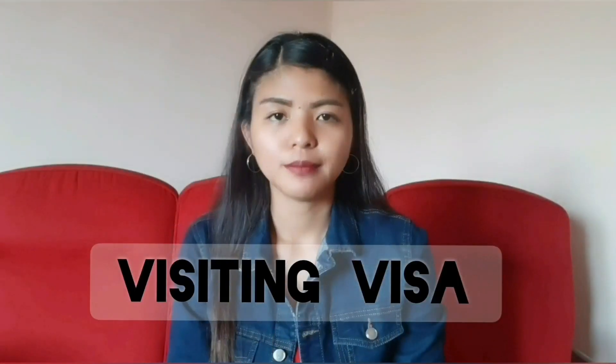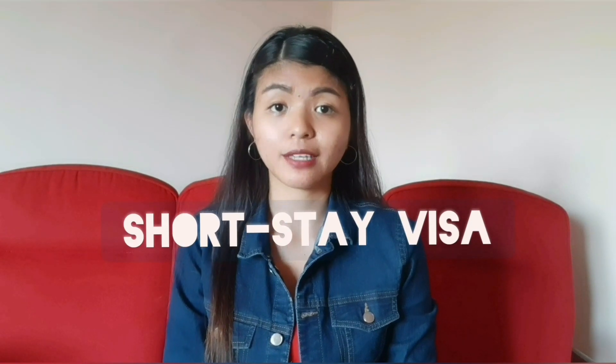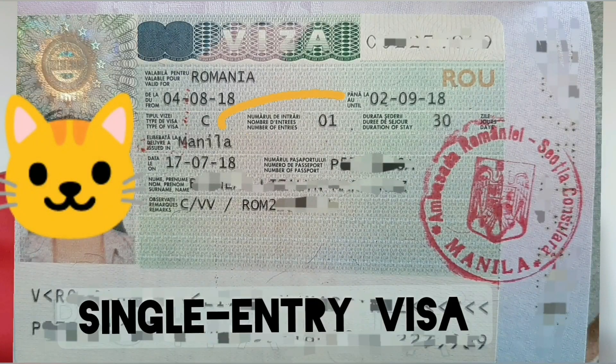Ang visiting visa may bayad siya na $100 if I'm not mistaken. You can check sa website nila to be sure kung magkano yung payment. The visiting visa is a short stay visa and a one entry visa lang siya na pwedeng maging valid. Depende kung ilan yung i-grant sa'yo na duration of stay.